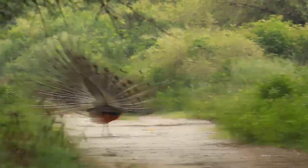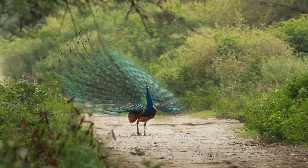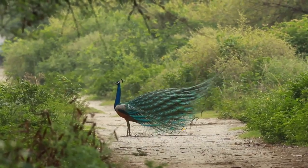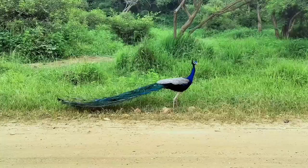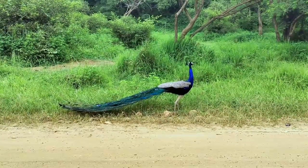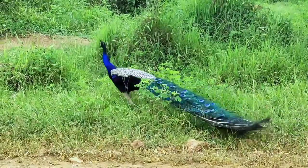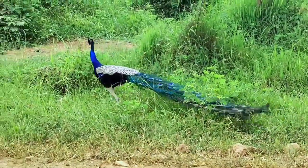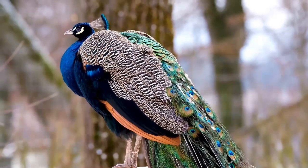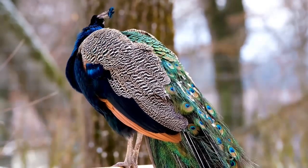These spots are called ocelli. The green peacock, like its name suggests, is usually a green hue and has a similar-looking plumage to the Indian peacock when it spreads its tail feathers. The Congo peacock's appearance is somewhat different — its colors can be brown or gray and the tail feathers are significantly smaller. Female peafowls, called peahens, are usually smaller than males and have neutral colors rather than bright hues. Peahens also do not have the tail feather plumage that males have.